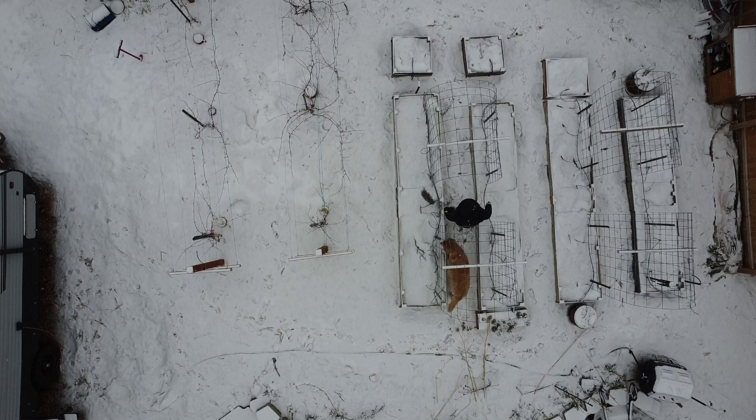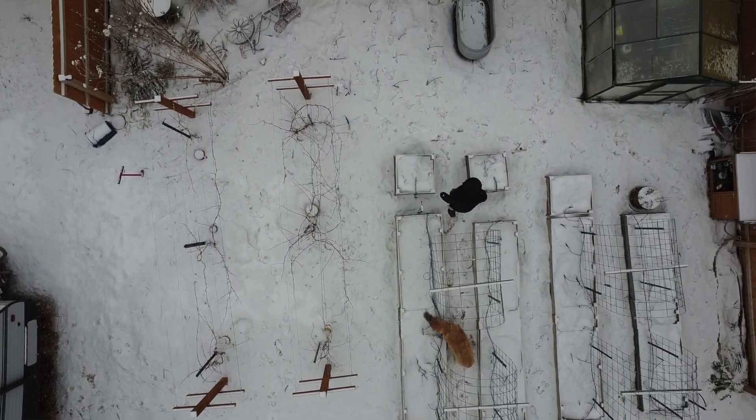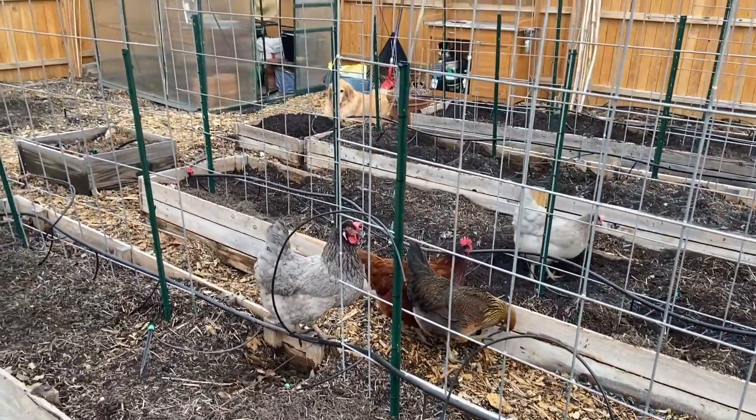I want to talk about some things that you can prep your garden for in January. It's a great time to go out and walk your garden. Check your boxes, see if there's repairs that need to happen. I'm concerned about my soil levels — we let our chickens go out late fall and all through the winter so far and they've kicked out a lot of our dirt, so I know that I need to replace some of that.